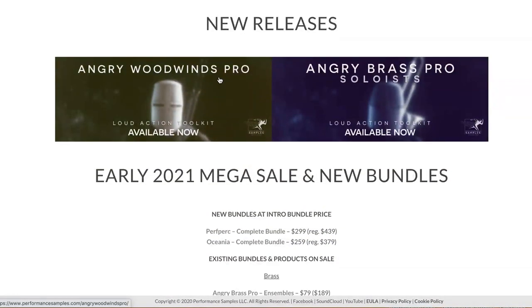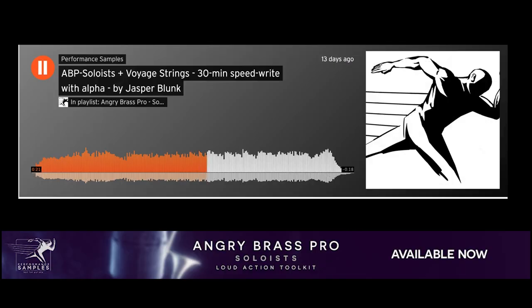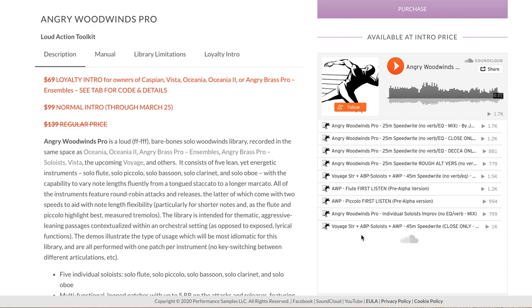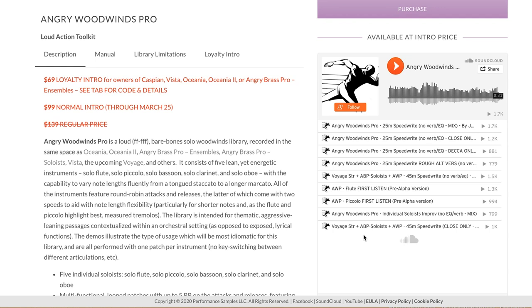Performance Samples just released Angry Brass Pro Soloists. This is a loud, brassy, overlay library with a solo trumpet, solo horn, solo bass trombone, and solo tuba. The developers also released Angry Woodwinds Pro — in the same tradition, it's a loud, bare-bones, solo woodwinds library with solo flute, solo piccolo, solo bassoon, solo clarinet, and solo oboe.